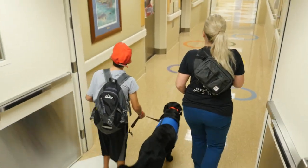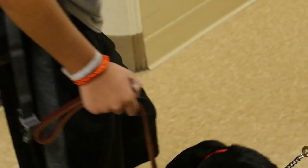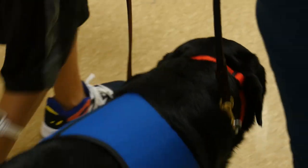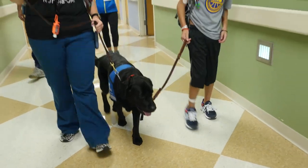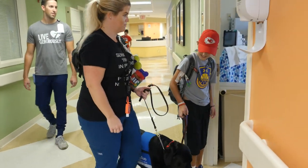I think just being a dog — I think kids are just motivated by animals in general. Continuing funding for the program is really important. We have vet bills, we have his medicine throughout the year, his food. He has to be groomed regularly in order to be in accordance with our infection prevention guidelines.